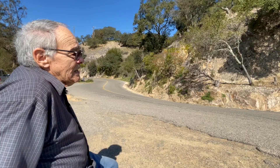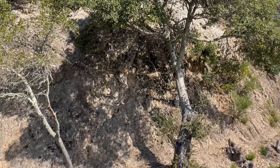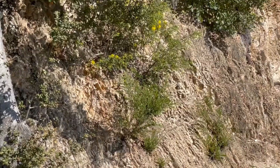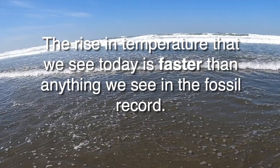All the data show that. When we look at that record going back 780,000 years, we can see temperatures have risen and declined. But the rise we see today is faster than anything in that fossil record. We'll say that one more time because it's so important: the rise in temperature is faster than anything we've seen in the fossil record. So what are we going to do about it?